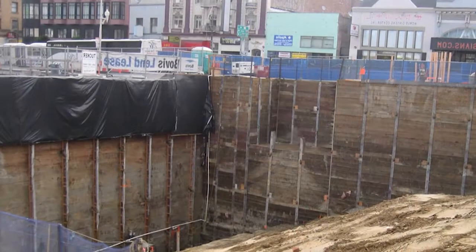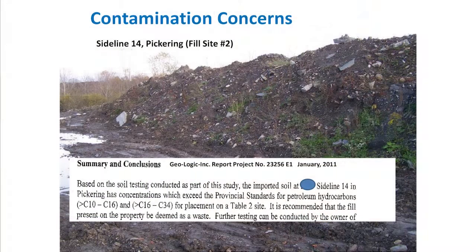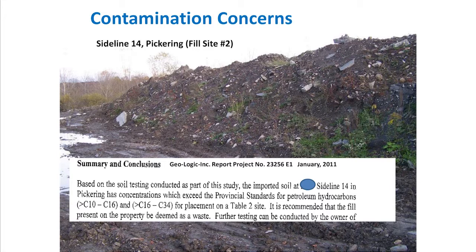In Pickering, for example, a report by the city's consultant revealed that fill was coming in from development in downtown Toronto. Fill quality reports were reviewed by city staff and all was determined to be in line. However, independent testing by the city's consultant revealed adverse test results for every random sample taken on the fill site.